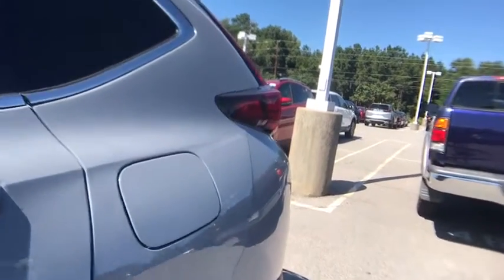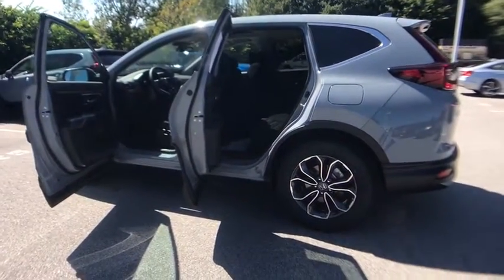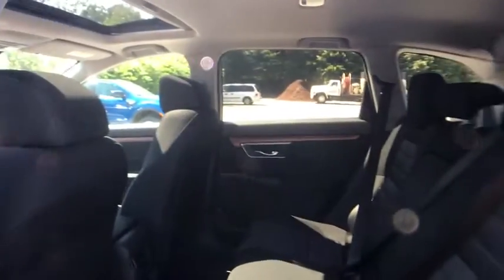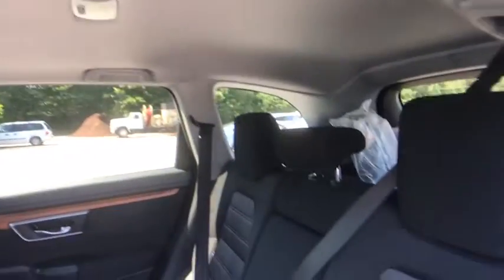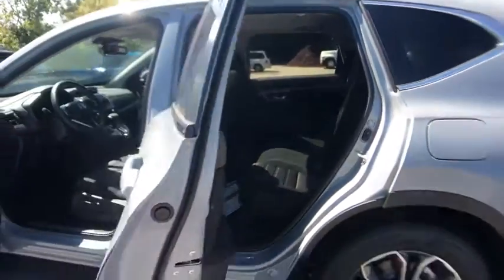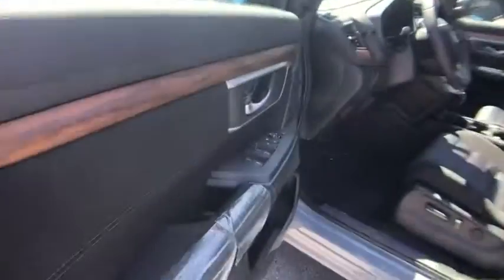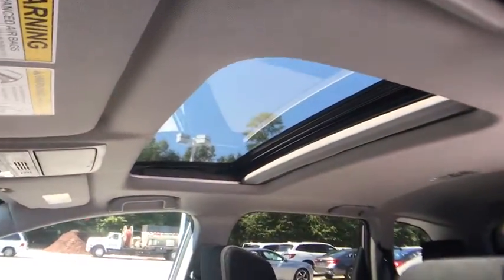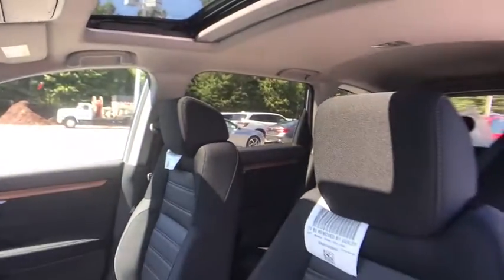Wouldn't you look great in this vehicle? Stop in today and see for yourself. I'll see you in the next video.